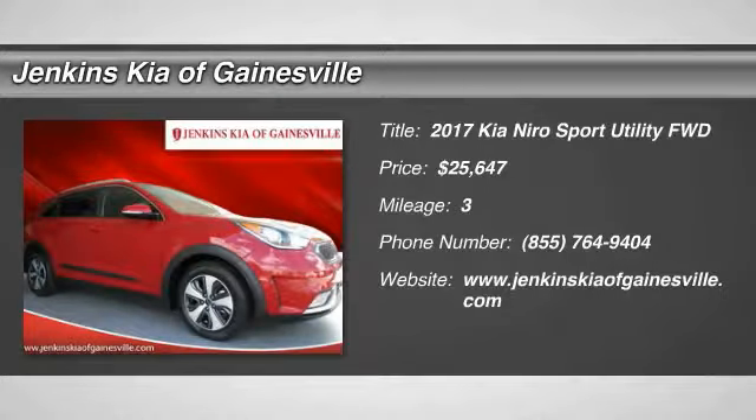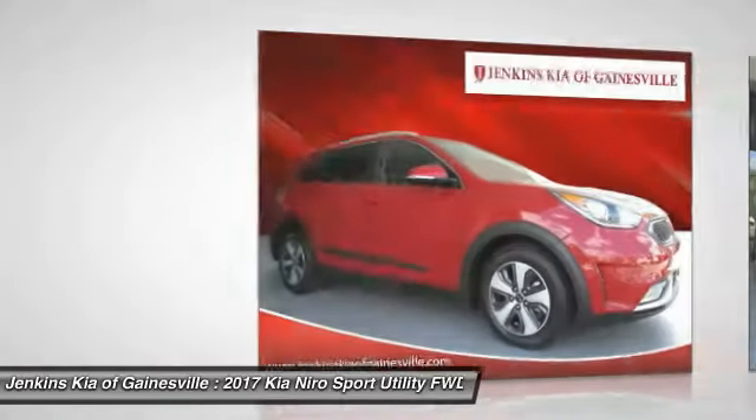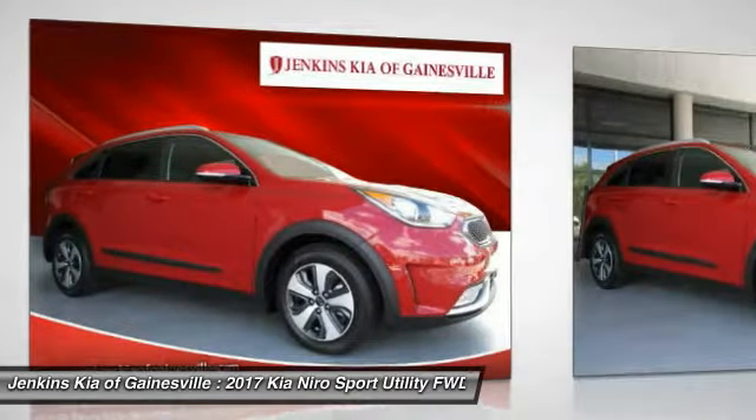Pick up this great vehicle, which is available today. This could be the one you've been searching for. Contact the dealer today and get behind the wheel today. And it is priced below $30,000.